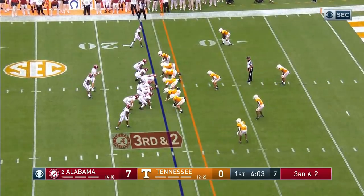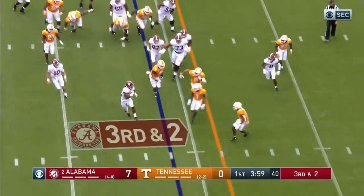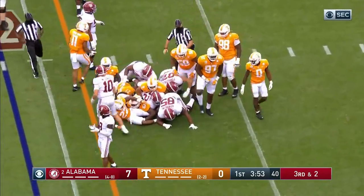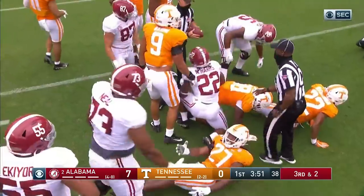Alabama number one in the country on third down conversions. Najee Harris has to spin away from one would-be tackler, a stiff arm, and he got the first down! I thought they had him in the backfield, and then I thought they had him short of a first down — and they didn't either.